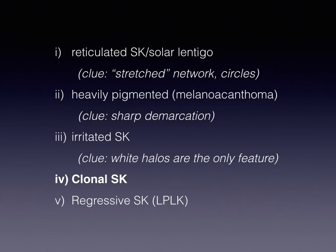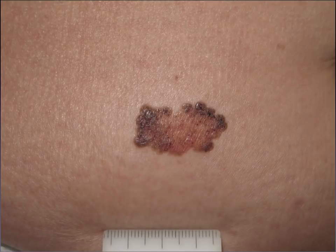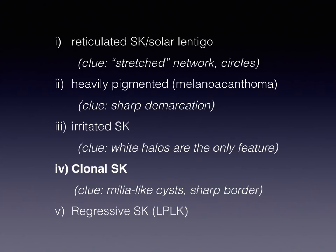Then, clonal seborrheic keratosis. Here the problem is the presence of blue globules, blue clods. The main differential diagnosis here is basal cell carcinoma, because we know that blue clods and blue globules are considered a clue for basal cell carcinoma. It's quite tricky to avoid biopsy here unless some classic SEK clues are simultaneously present, like milial-like cysts or sharp border. So in clonal SEK, we can rely only on the presence of additional clues of seborrheic keratosis.